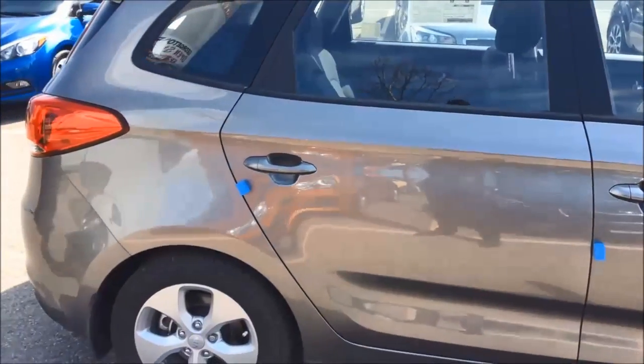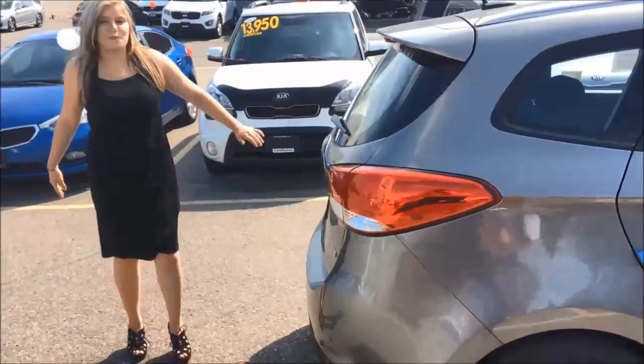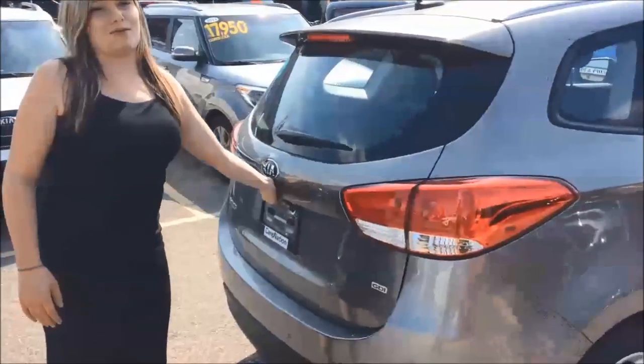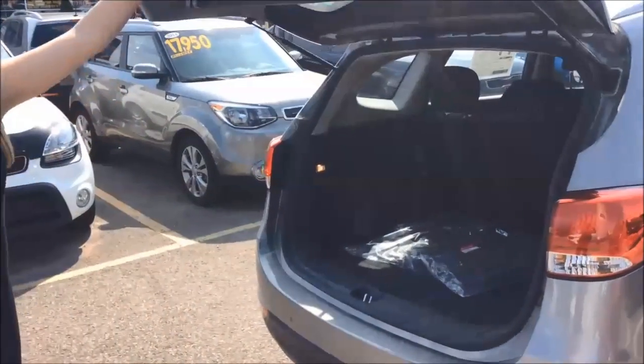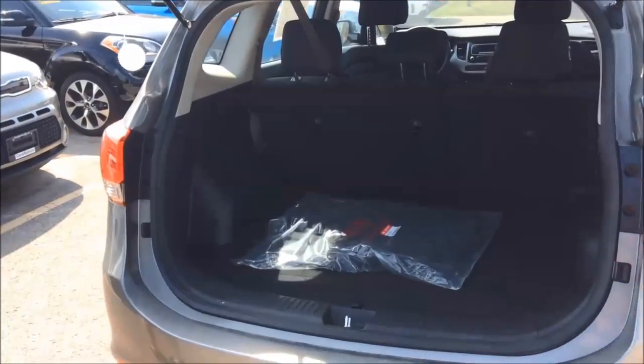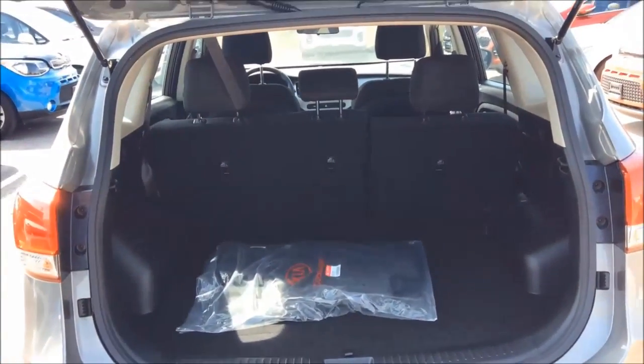It is kind of in the middle of being the size of an SUV and the size of a car. At the back, this model does not include a rear view camera, but that is a feature you can have. As you can see it is very spacious, as these vehicles do come in five-seater or seven-seater models.